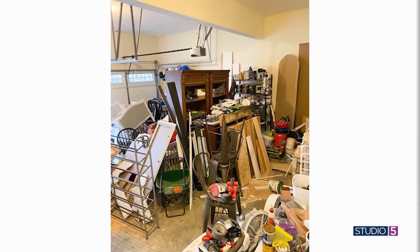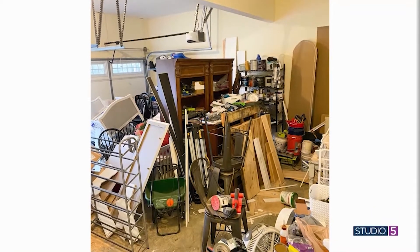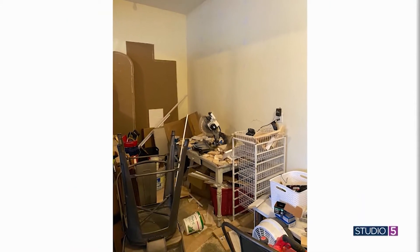I want to ask a make-us-feel-better sort of question, Lauren. What did your garage look like before this makeover? I'm a little embarrassed to even show you. But it was bad. I think a lot of us are in the same boat where your garage just kind of takes everything that you don't want in your house but aren't quite ready to get rid of. And that was our garage in a major way.